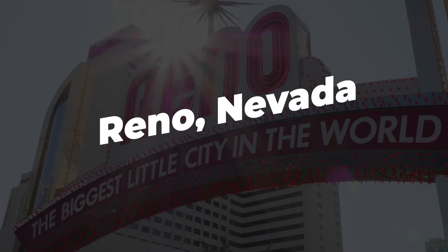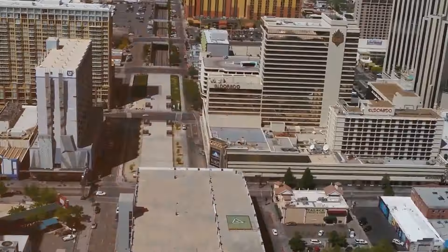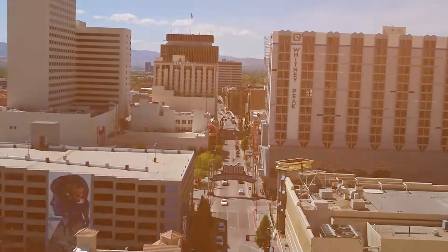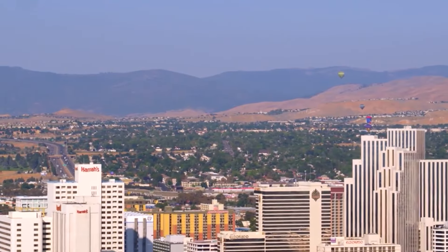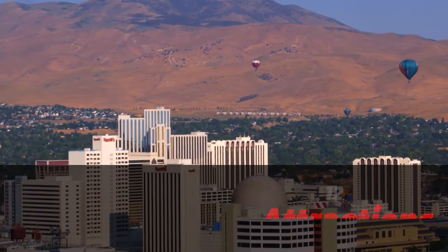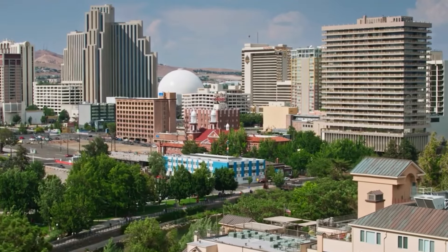Reno, Nevada, known as the biggest little city in the world, offers a unique blend of outdoor adventure, vibrant nightlife, and rich cultural heritage. Nestled at the foot of the Sierra Nevada mountains and a short drive from Lake Tahoe, Reno is a dynamic destination that provides something for everyone. This comprehensive travel guide will take you through 12 must-visit attractions and tourist spots in Reno, ensuring you experience the very best this intriguing city has to offer.